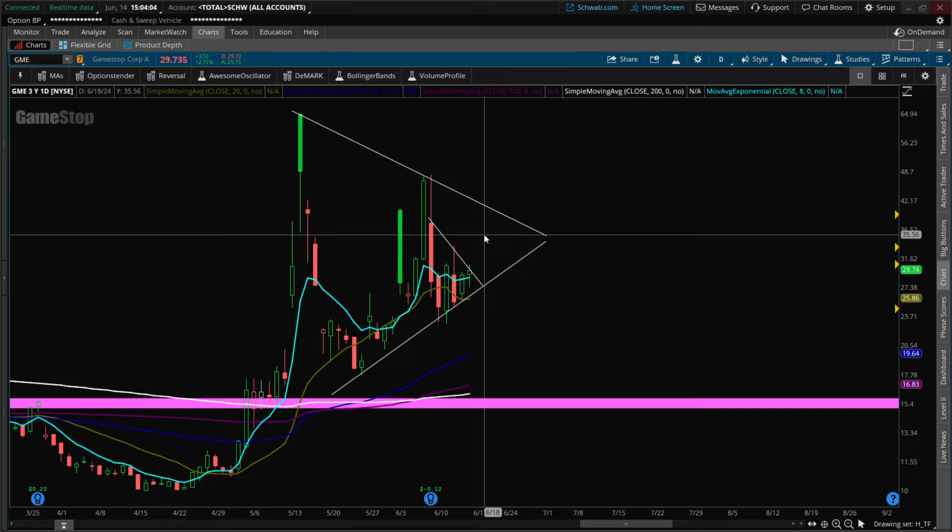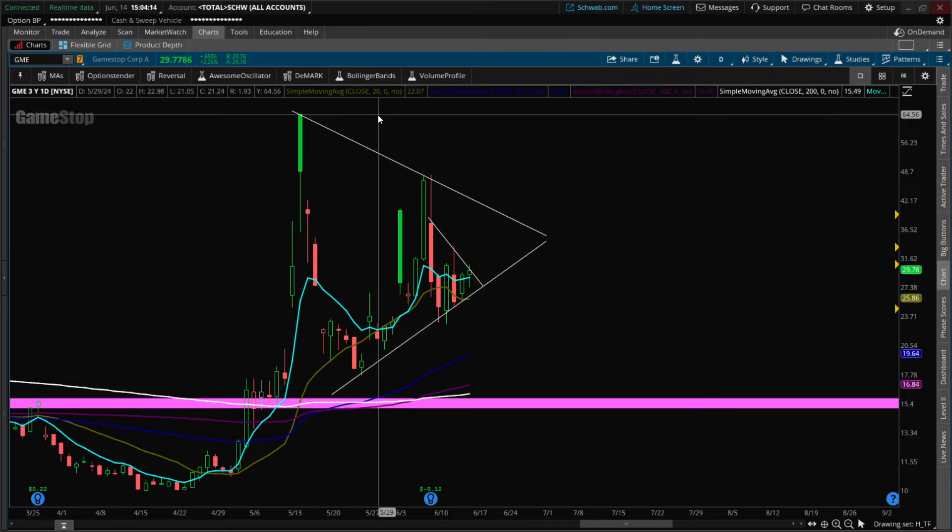We did a trade alert earlier today — supporters get that for about 99 cents, and the individual stock analysis is three to five dollars. Thanks for joining us here at Options Center. Have a wonderful weekend — we'll talk to you soon.